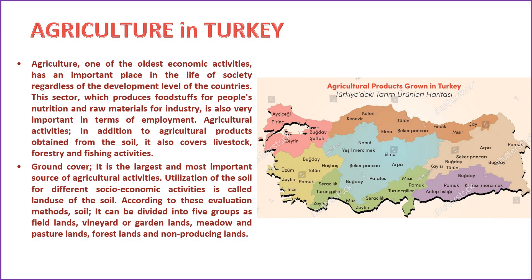Agriculture, being one of the oldest economic activities, holds a crucial position in societal life irrespective of the development level of countries. This sector is responsible for producing food and raw materials for industry, and also plays a pivotal role in generating employment. Agricultural activities encompass not only the cultivation of crops but also include livestock, forestry, and fishing. Land use — specifically soil utilization for various socioeconomic activities — is a fundamental aspect of agricultural practices. Soil can be categorized into five groups: arable lands, vineyards or orchards, meadows and pasture lands, forest lands, and non-productive lands.